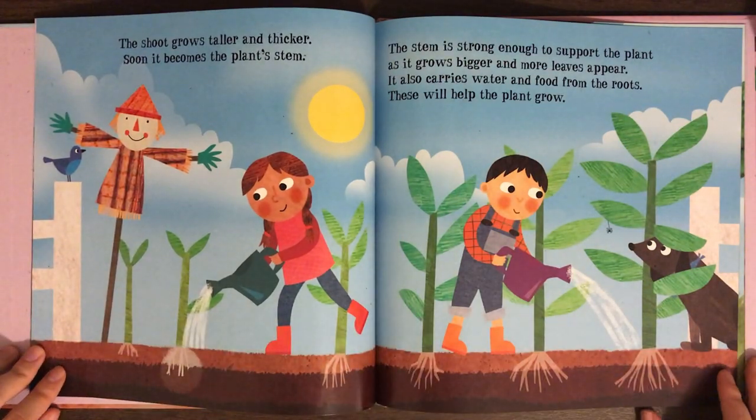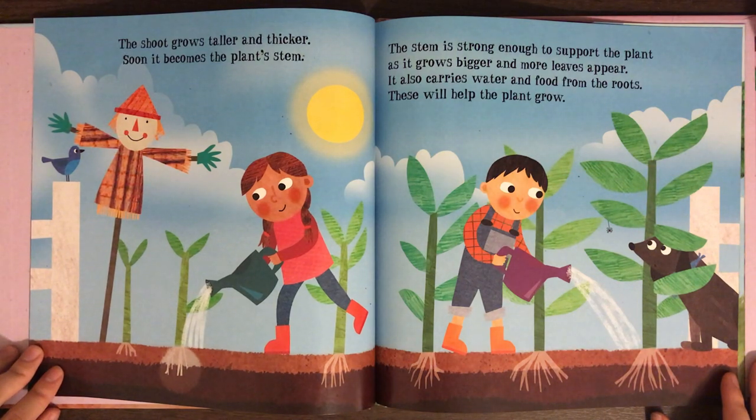The shoot grows taller and thicker. Soon, it becomes a plant stem. The stem is strong enough to support the plant as it grows bigger and more leaves appear. It also carries water and food from the roots. These will help the plant grow.